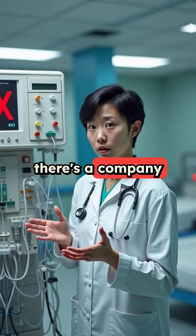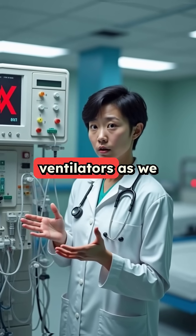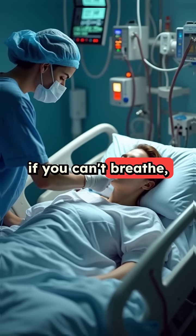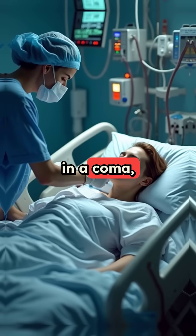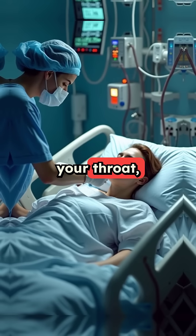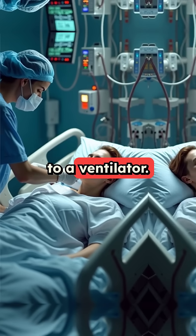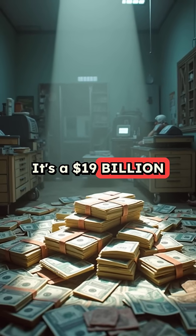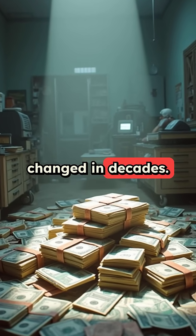What if I told you there's a company trying to eliminate ventilators as we know them? Right now, if you can't breathe, doctors put you in a coma, shove a tube down your throat, and hook you up to a ventilator. Half of these patients don't make it. It's a $19 billion market that hasn't changed in decades.